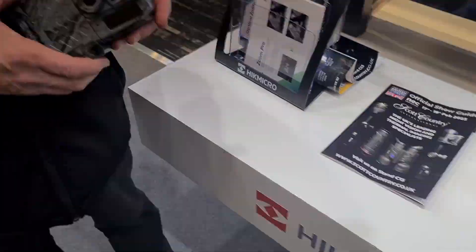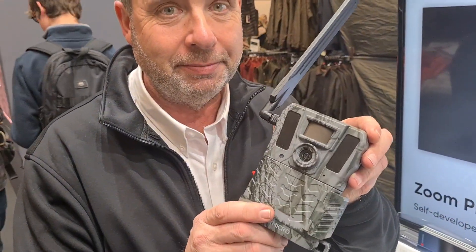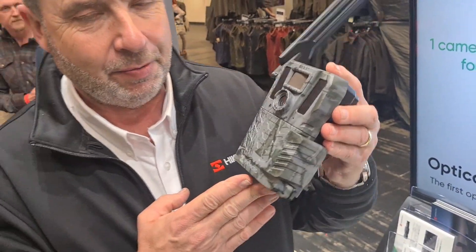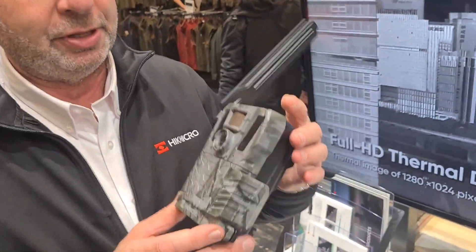Still at the Hike Micro stand, and Paul Hodson of BDM is going to show us another new product. This is the first showing here at the British Shooting Show of our new trail camera. It hasn't really got an official name yet, so we will be releasing a name very shortly, but this is the first look at it.